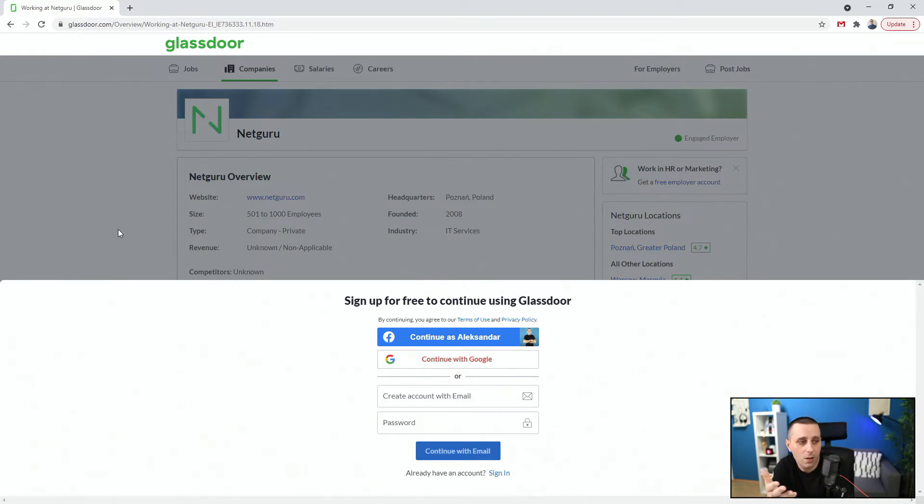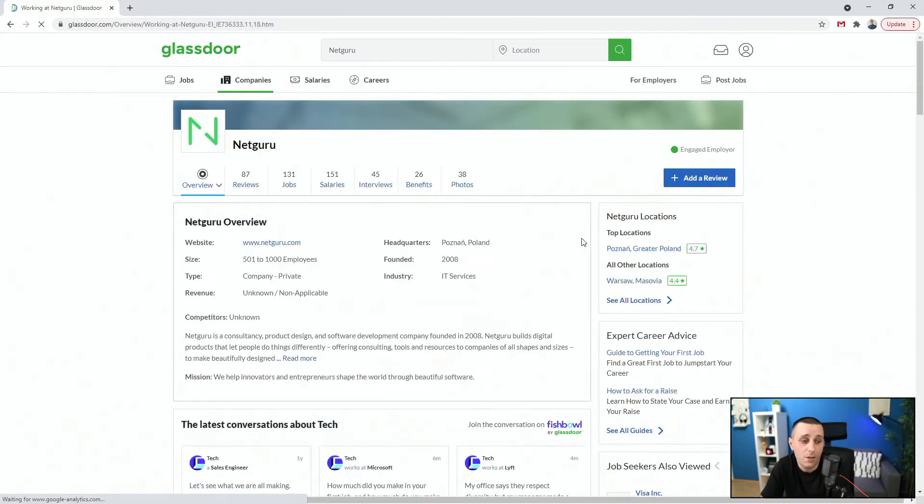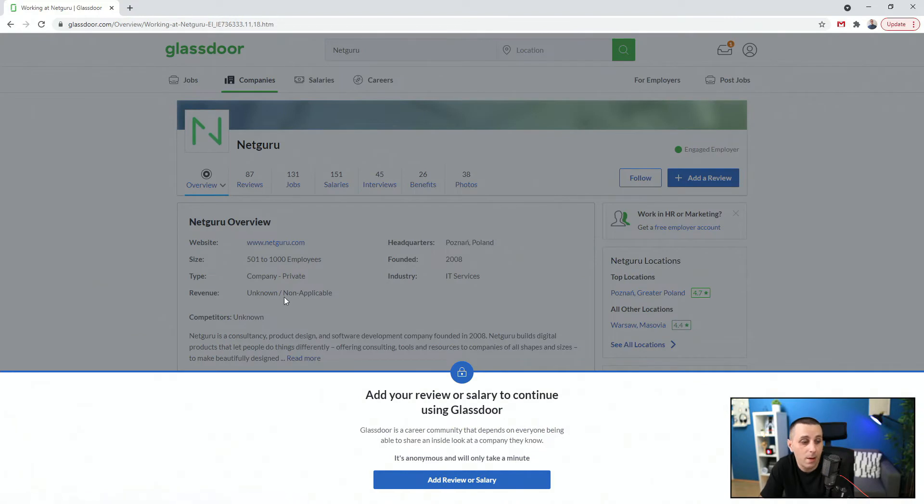All I can see right here is where the company is from, how many employees they have, which type of company it is, that revenue is not applicable, when they were funded — but I can see all of this on their website anyway. So it's completely useless at this stage. They say we have to create an account, so let's create an account. I'll continue as myself on Facebook. I typed in yes and it let me in, but now you can see: 'Add your review or salary to continue using Glassdoor.'